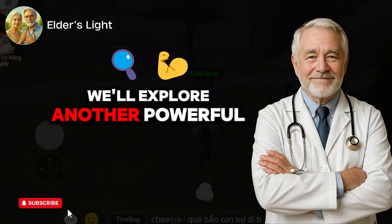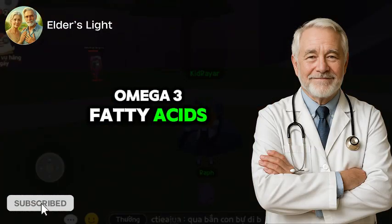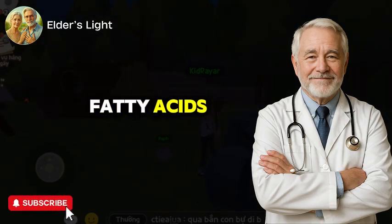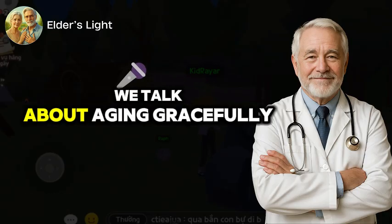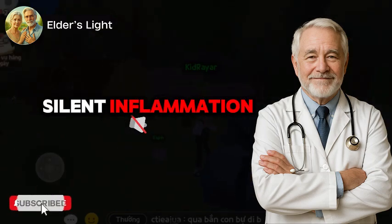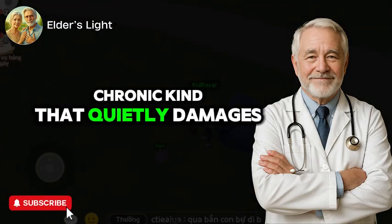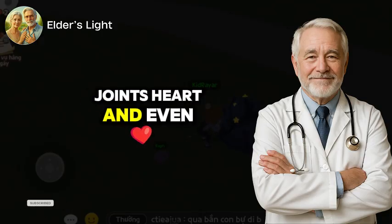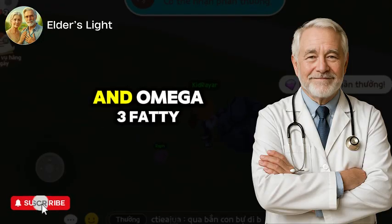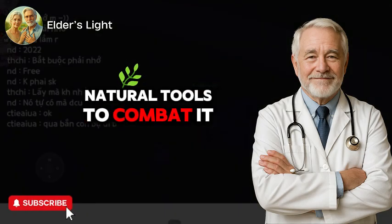In our next section, we'll explore another powerful ally in the fight against aging: omega-3 fatty acids, and why the right type matters more than you think. Supplement 2: omega-3 fatty acids — the inflammation fighter. When we talk about aging gracefully, one of the most powerful yet overlooked factors is silent inflammation. It's not the kind that causes redness or fever. It's the low-grade, chronic kind that quietly damages your skin, joints, heart, and even your brain over time. Scientists now refer to this process as inflammaging, and omega-3 fatty acids have emerged as one of the most effective natural tools to combat it.